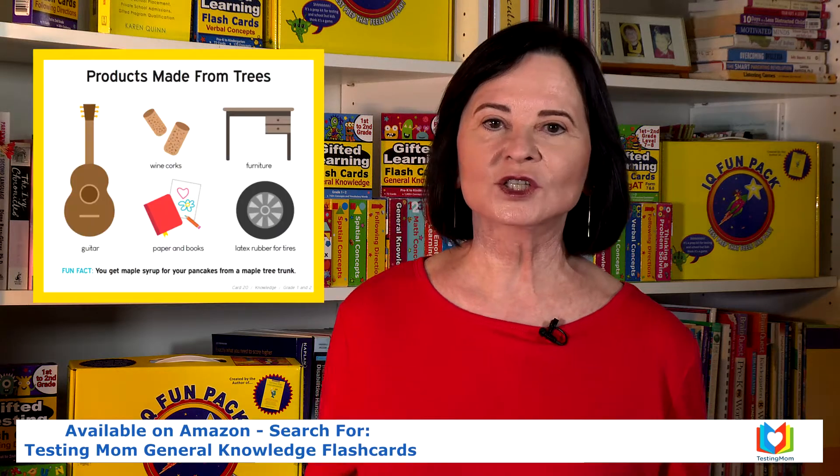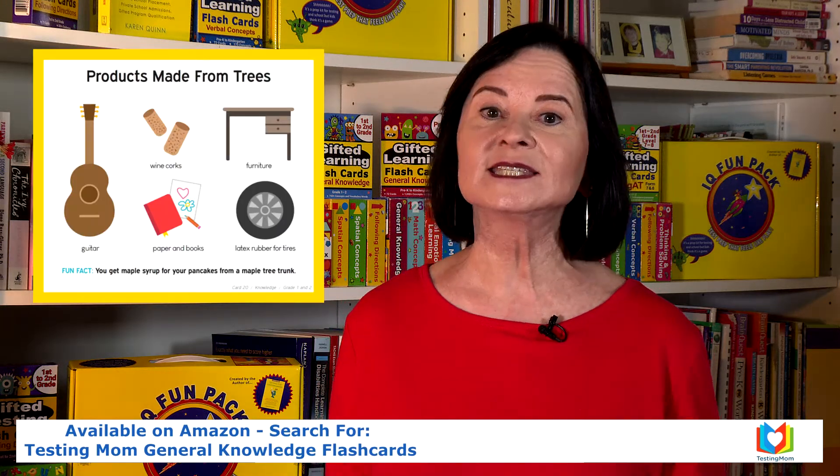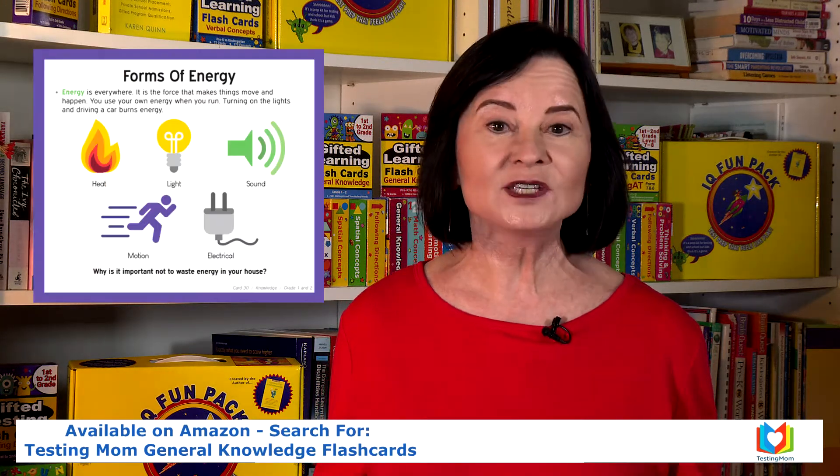The cards include topics like the human body, inventions, measurement, music, insects, animals, health, gravity, weather, earthquakes, history, and so much more.